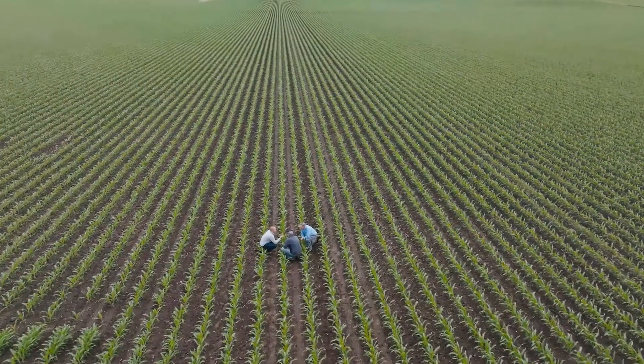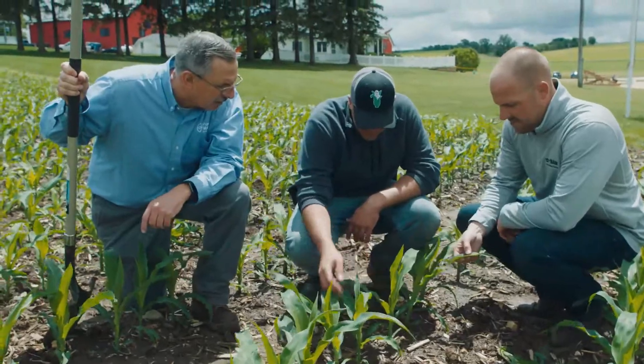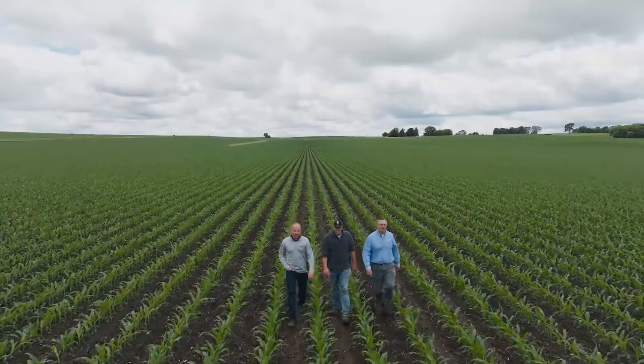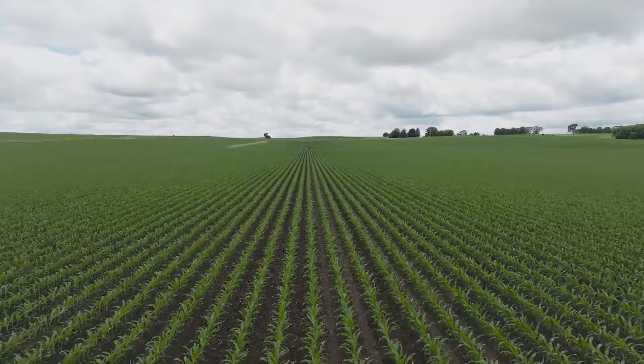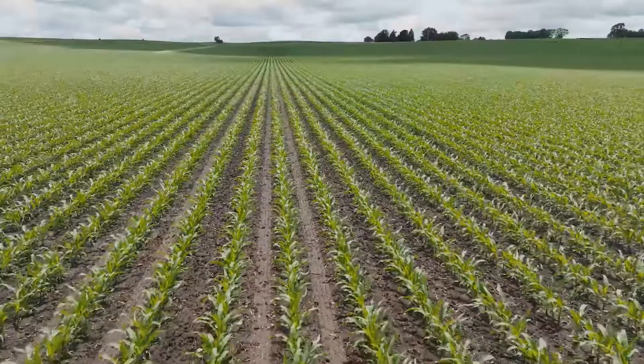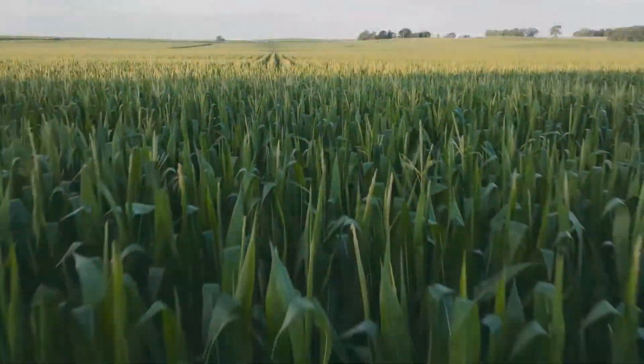Poncho Votivo seed treatment provides great protection against early season corn insects, and it protects against corn nematodes up to 60 days and even beyond. Our emergence is so much better. Years ago you wouldn't even dream about planting in front of a cold stretch, but now we can go do it and still have the good emergence that we need to be successful.